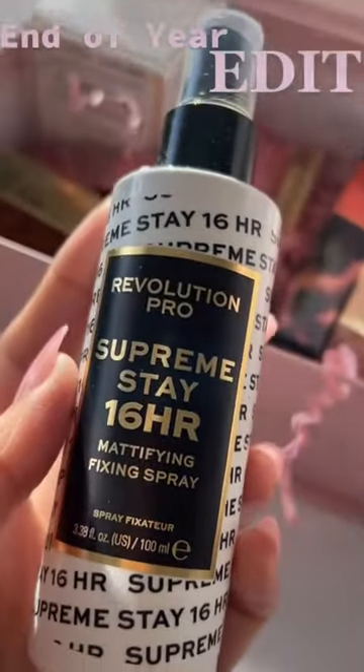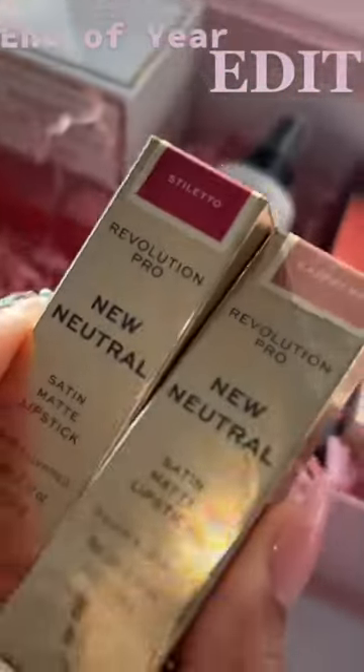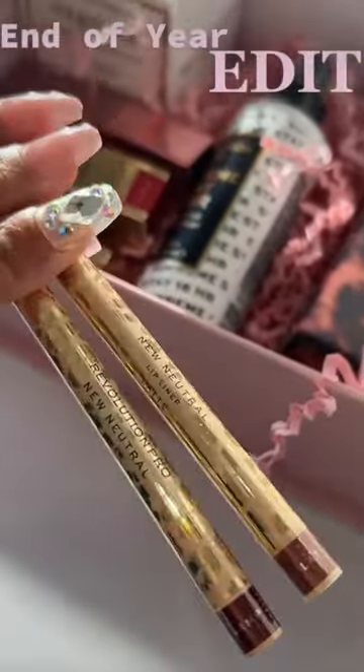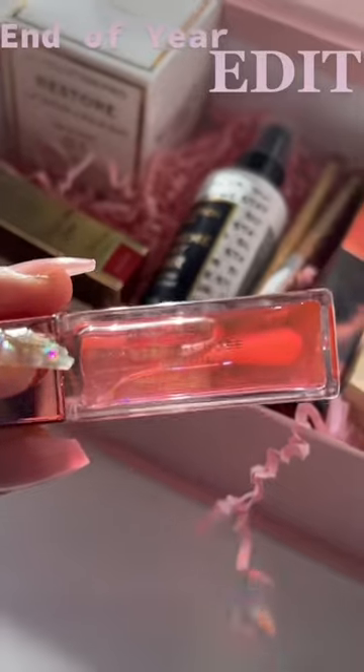This one I can't wait to try — Somatify and Fixing Spray. Can I just say, these lipsticks are amazing. Such great quality, and lip liners too. I'm so glad they've added a lip oil on this.